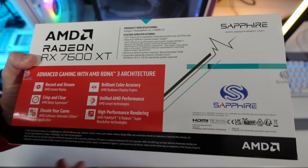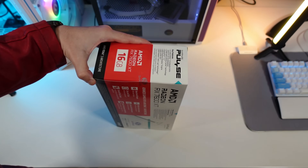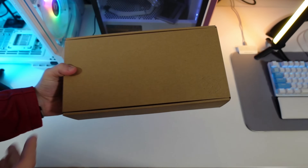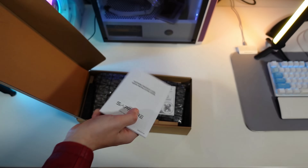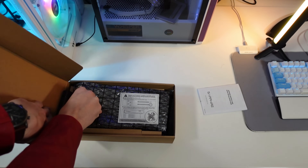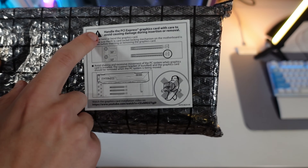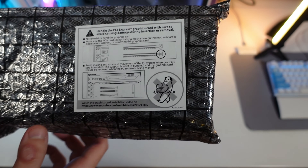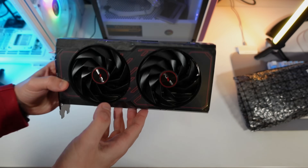The box specifies a minimum 600 watts or greater power supply, which obviously depends on your setup. Let's open the box. As usual with Sapphire, we have a normal recycled cardboard box. Inside we have the Sapphire manual and a warning saying to handle the PCIe graphics card with care to avoid damage during insertion or removal.